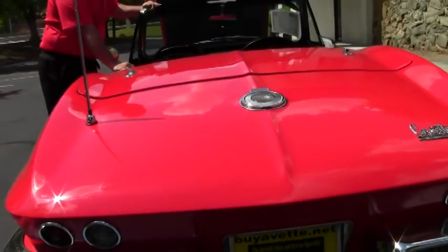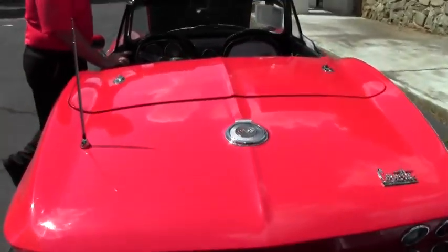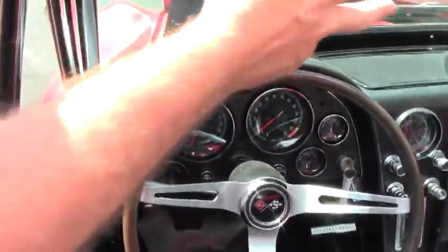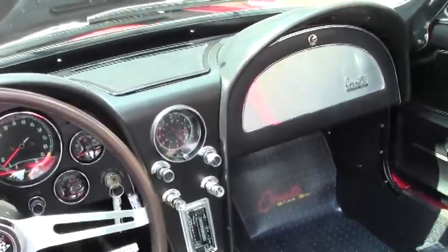Our interior is black. It is leather-like seating with correct loop carpeting, and has mats to protect the carpeting. The dash is in excellent shape and all of our gauges are nice and clear, in great running order.